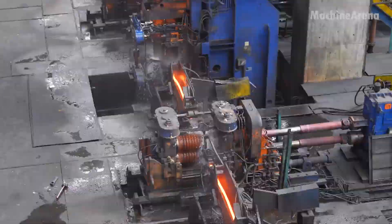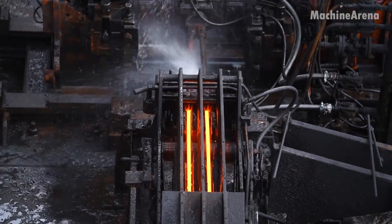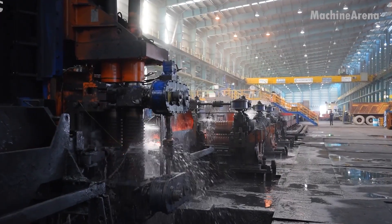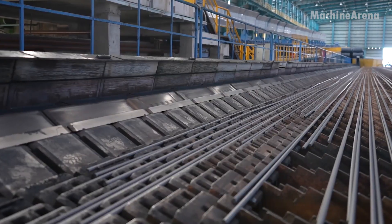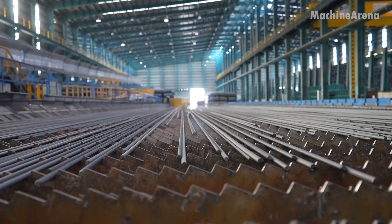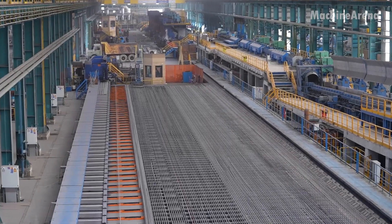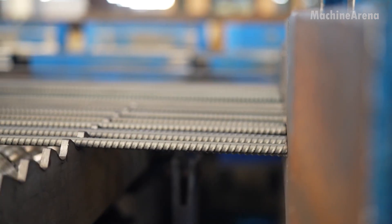Watching the process, it's easy to see the beauty hidden inside this brutal environment — the harmony between machinery, fire, and human control. Behind the noise and speed lies an extraordinary level of coordination. Dozens of operators, engineers, and technicians work together, monitoring gauges, adjusting flows, and ensuring the final product meets exact specifications.